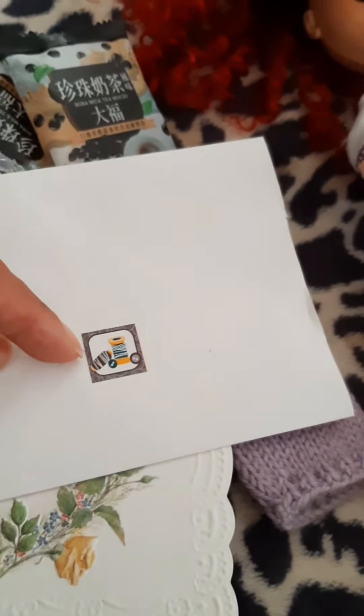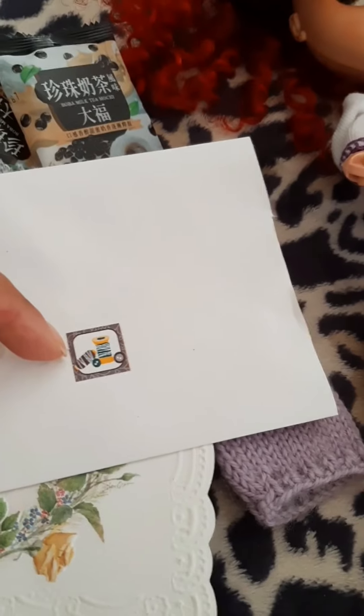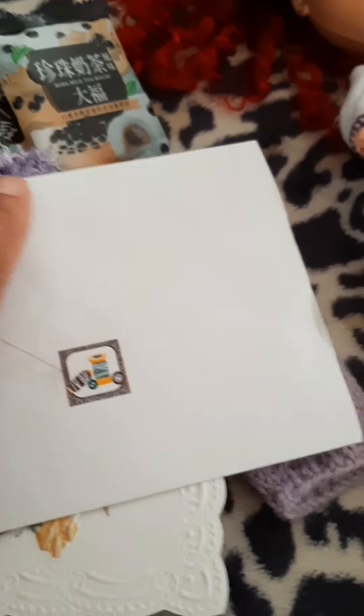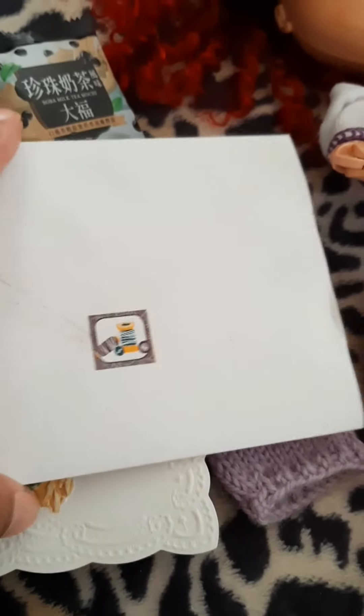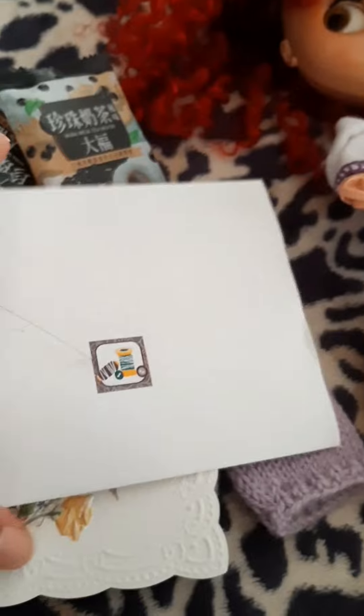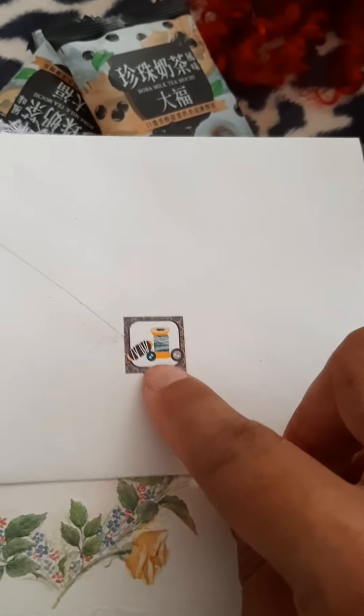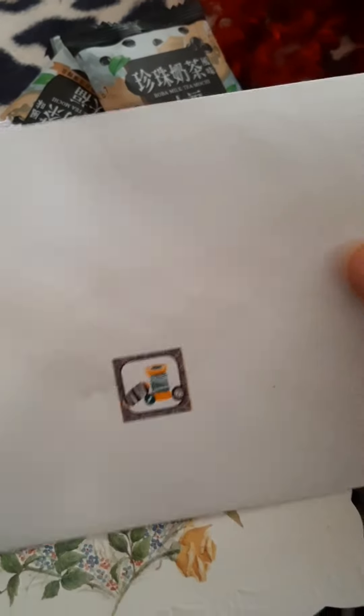I have a doll trunk that I'm making, but it's getting to that point where it's no longer fun, so I'm taking a break from that. I want to make her a doll carrier — I'll show that in another video. This card is going to be the little zipper pull for the doll carrier.